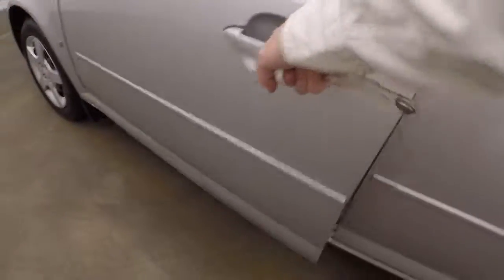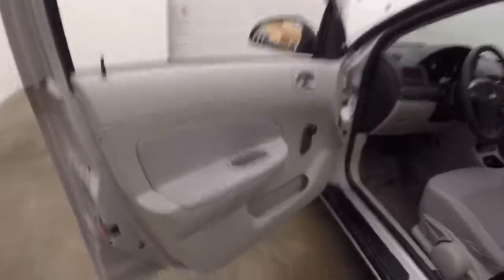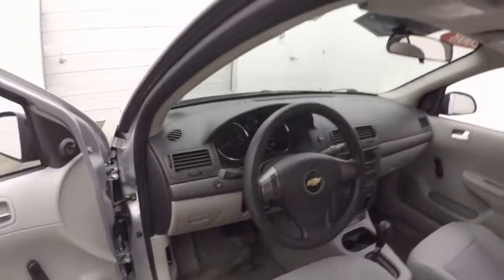Nice bright interior, in good shape. Come around to the front — manual windows, manual seats. Control for your information on the steering wheel.